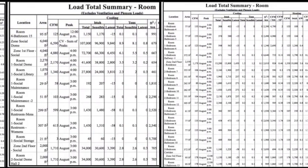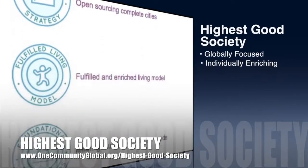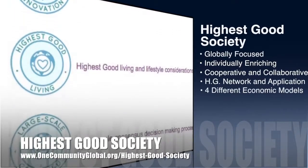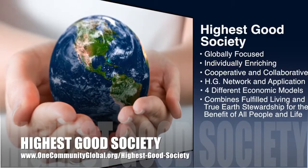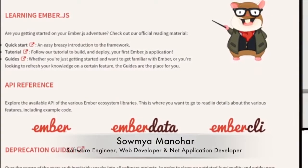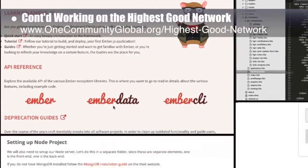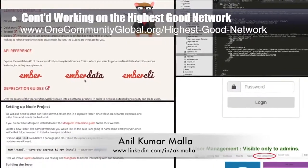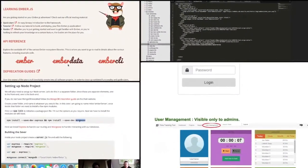We're about 90% complete with those calculations now. The One Community approach to highest good society is globally focused, individually enriching, cooperative and collaborative, includes a highest good network and application, four different economic models, and combines fulfilled living and true earth stewardship for the benefit of all people and all life on this planet. Samya Manahar, software engineer, web developer, and net application developer, completed her third week of work on the highest good network and was joined by Anil Kumar Mala, software engineer, completing his first week. Their combined focus this week was continued development of the login and landing pages and researching Ember.js and MongoDB to confirm these as our best development choices moving forward.